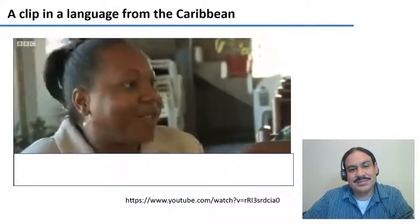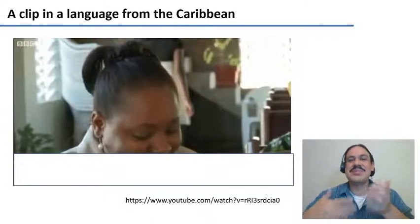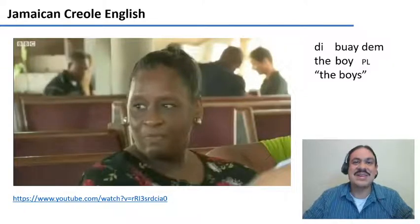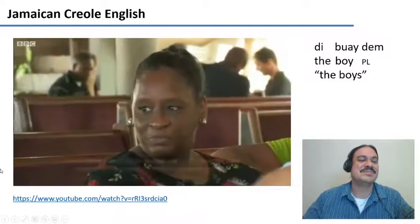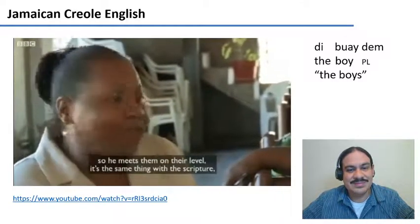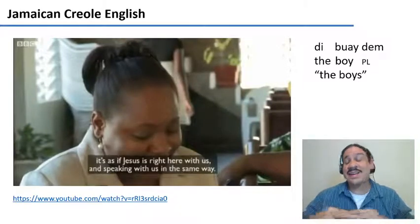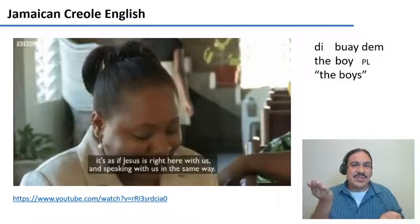Could you understand? There are a few words in there that might have been familiar, but it was probably very difficult for you to understand if you don't speak this language related to English — Jamaican Creole English. I'm going to play it again, this time with subtitles. So as you can see, you might have recognized some words, but it's a very different language. It is clearly related to English, but it's still very different.